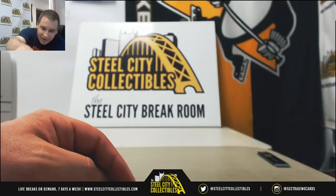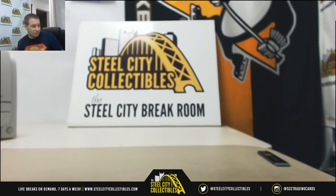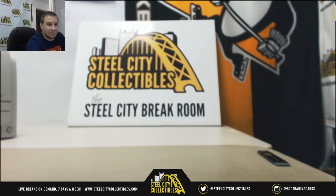Alright, and that will do it guys. Like I said, number 3 is already listed — go check that out on the site, steelcitycollectibles.com. Thank you for joining and I'll see you in the next one.